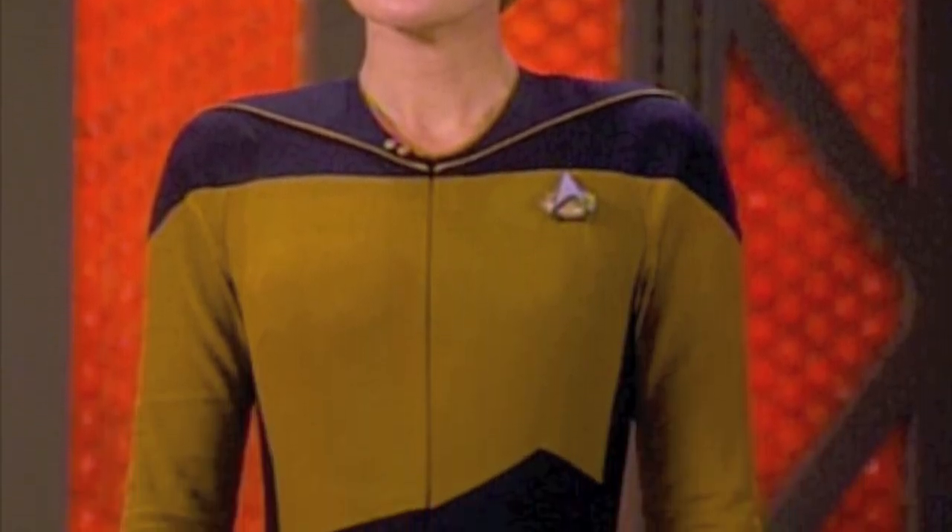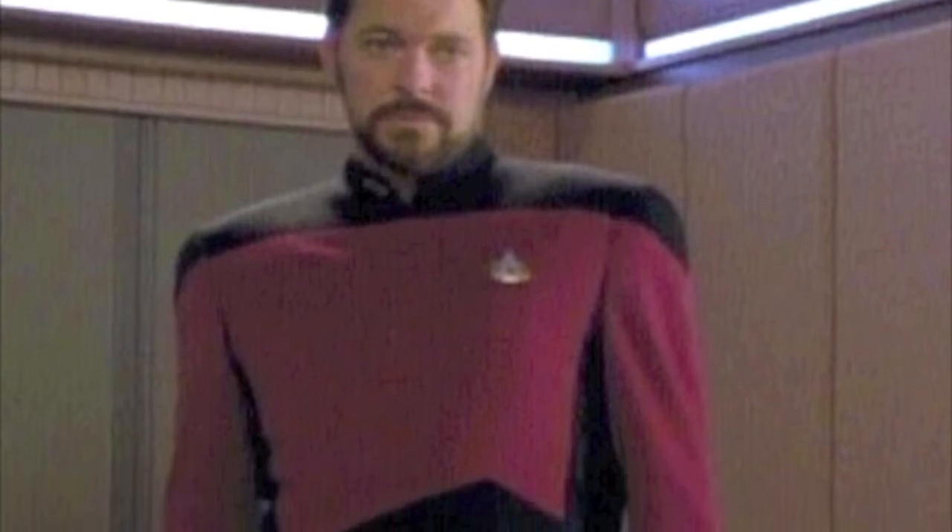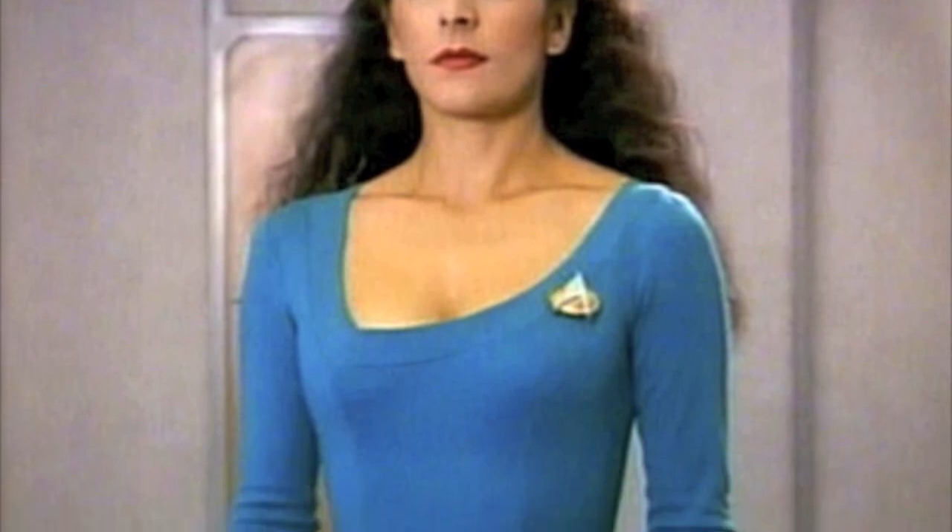You can choose between dress and duty uniforms, and full instructions are provided including notions, fabric yardage, and other important details.